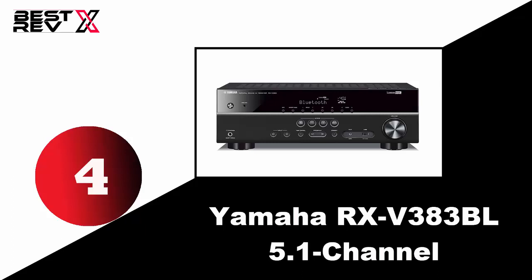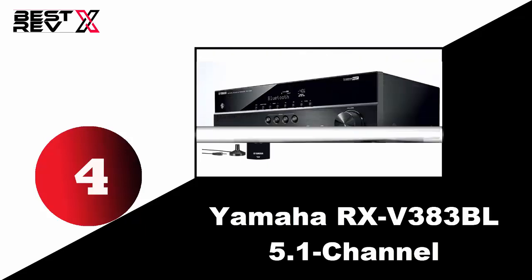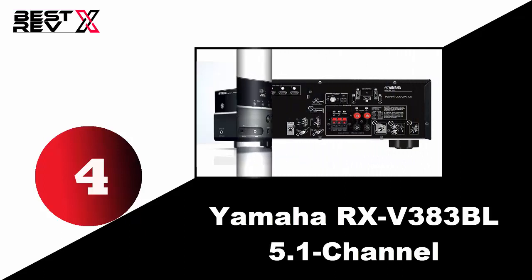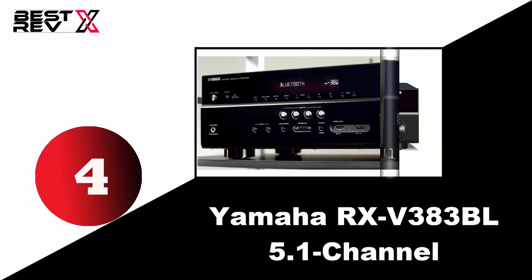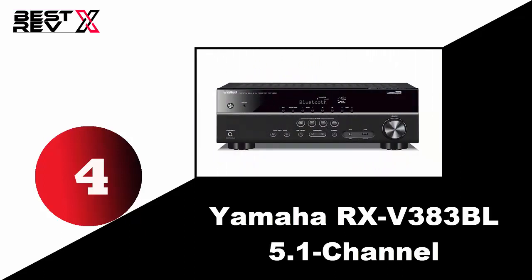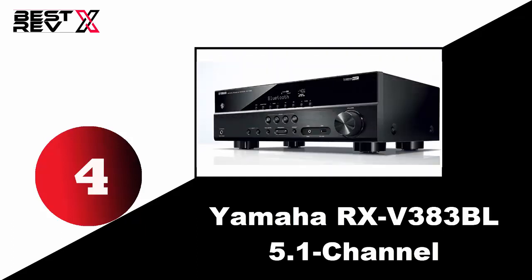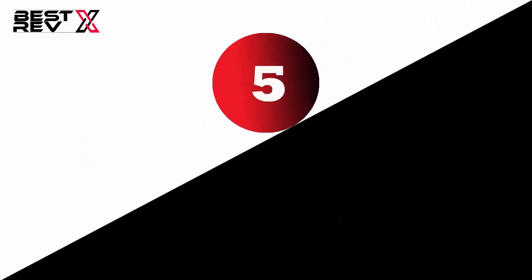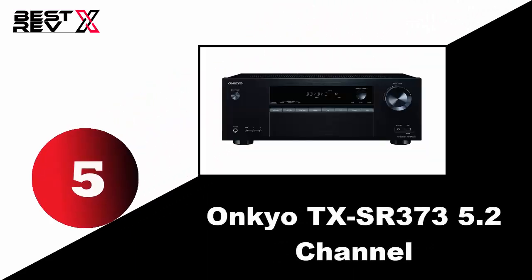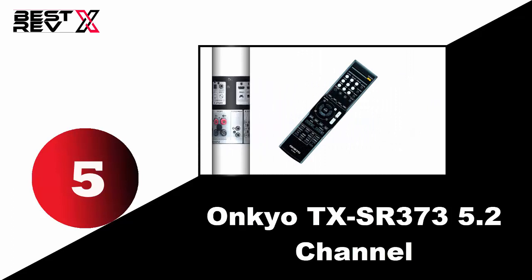Number four: Yamaha RX-V383BL 5.1 channel. The Yamaha 4K Ultra HD AV receiver is a very good entry-level receiver that is easy to set up and use. It comes with 5.1 channel surround sound and built-in Bluetooth for wireless music playback. It features 4K Ultra HD pass-through with HDCP 2.2, supports HDR, and its low-range enhancement technology delivers richer bass and balanced sound quality. Very easy to set up, with easy-to-use buttons and menus.